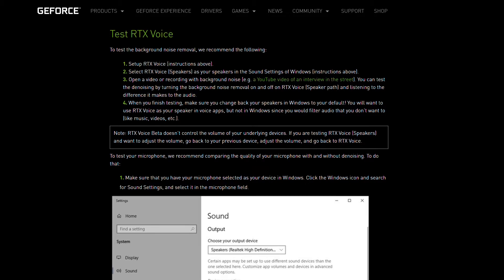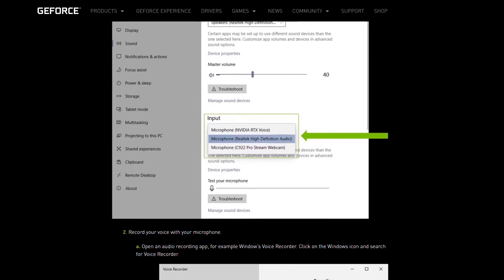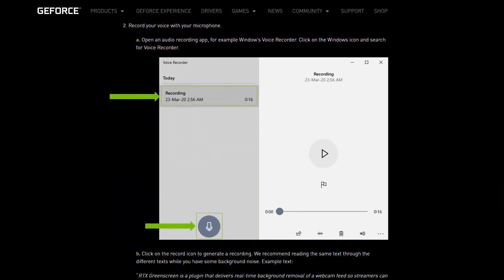If you guys have an RTX compatible machine, you are free to download RTX Voice. You can download and install it, and with a few configurations, you could experience the magic with your voice.